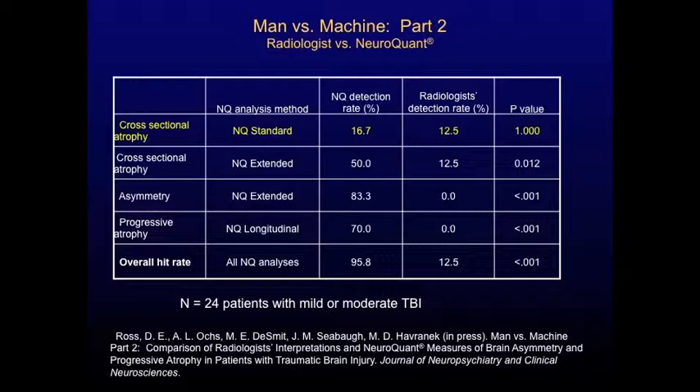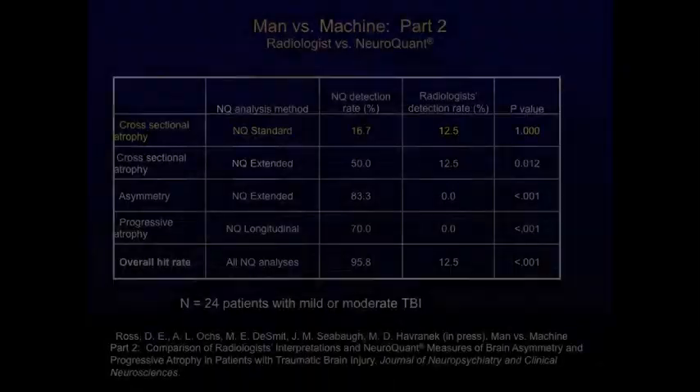We then expanded this study in a few ways and I wanted to give you an update on that. We looked at the ability of the NeuroQuant standard report, which is automatically generated by the NeuroQuant software, and it identified at least one sign of atrophy in only 16.7% of our patients. This is an expanded sample of 24 patients. The NeuroQuant standard report is very good but it only has three brain regions compared to normal controls, which is why it only achieved a 16.7% hit rate in our sample of patients with mild or moderate traumatic brain injury.